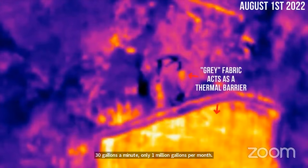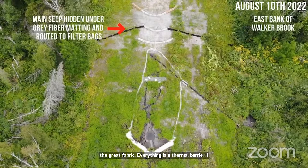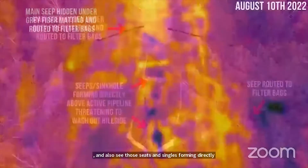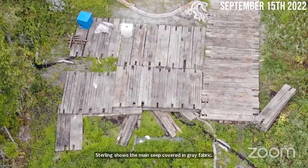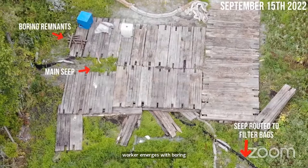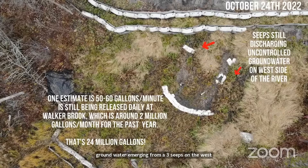In this thermal video, you can see the yellow signatures as gray fabric acting as a thermal barrier. On August 10th, you can see the main seep covered with gray fabric, with tubing transferring cold water over into filter bags in the woods. You can also see the seeps and sinkholes forming directly above the active pipeline. Here on October 24th, you can still see groundwater emerging from the three seeps on the west side. One estimate is 50 to 60 gallons per minute still being released daily — around 2 million gallons per month. Over the past year, that's 24 million gallons of water.